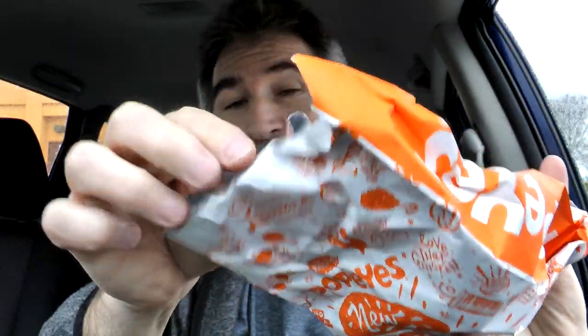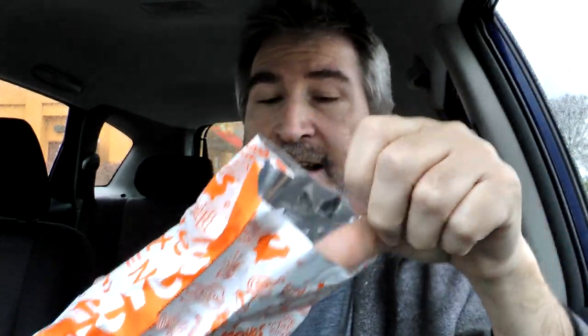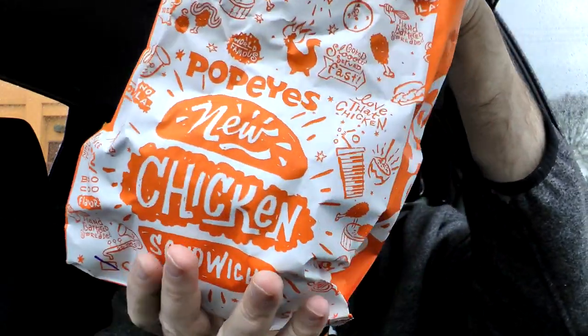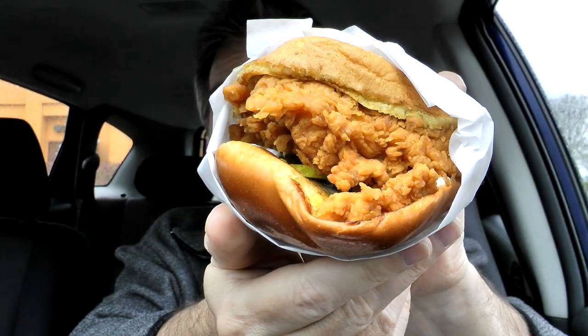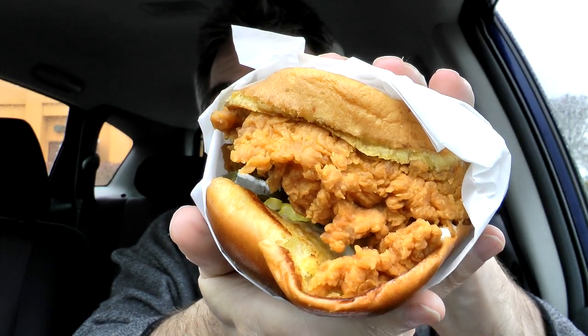There is the chicken sandwich, served in a bag — like they used to do at a lot of drive-ins when you were little. Served in a bag like that to keep it warm inside. And it says on the front, 'Love that chicken sandwich — Popeyes new chicken sandwich.' Well, we'll see if we love it. And there it is all wrapped up for me — it's a good-sized sandwich. Look at the big chicken filet.